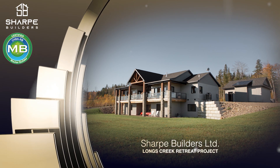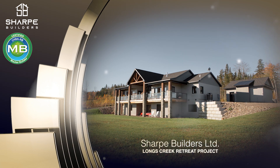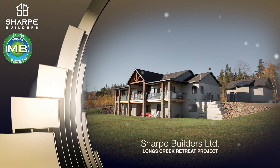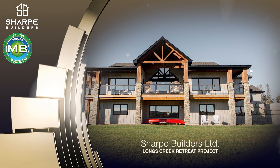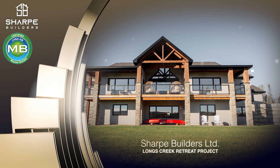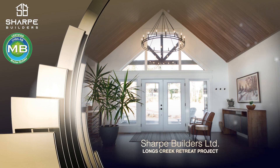Sharp Builders Limited, Longs Creek Retreat Project. This new home by CHBA NB Master Builder Sharp Builders Limited was designed to fit in perfectly with its peaceful natural surroundings. At first glance, you will notice the neutral toned board and batten style siding and the beautiful timber beams and posts that wrap around the perimeter of this home.